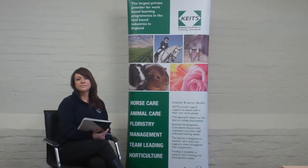Hello and welcome to the introduction to the Horticulture Apprenticeship with Keats. We have Louise from the Business Development team who's going to tell us a little bit more about this qualification. What makes up the Horticulture Apprenticeship?